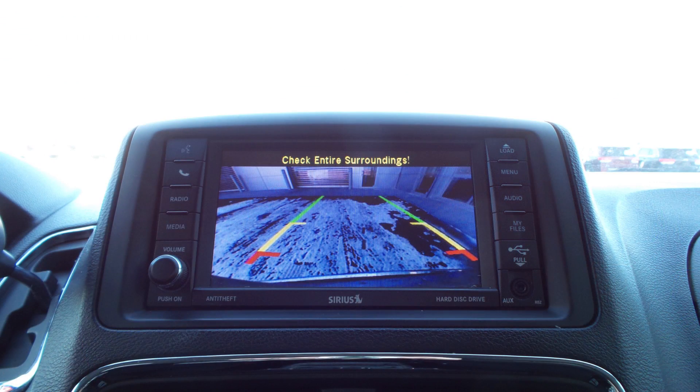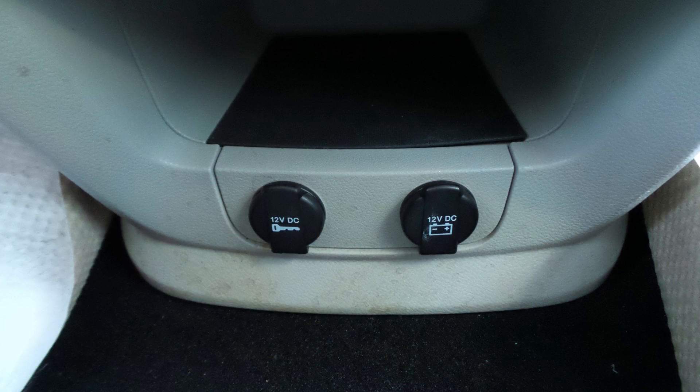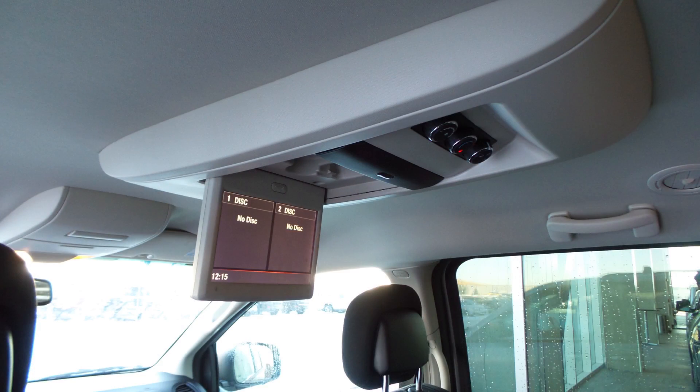Additional features include Uconnect voice command with Bluetooth, a rear backup camera, an MP3 input jack, a USB port, two 12V power outlets, a rear entertainment screen, and six speakers.